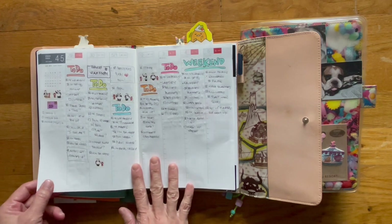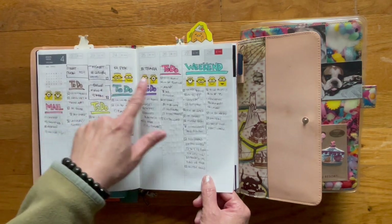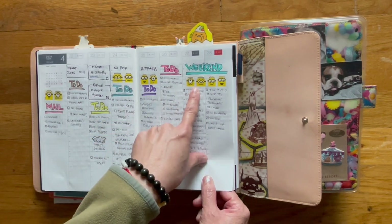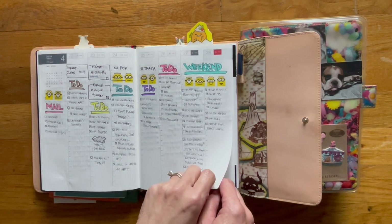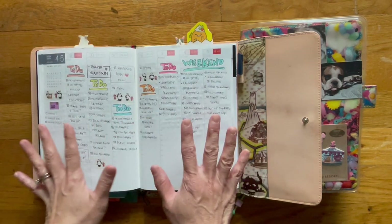This is for last week, and then the week before with the minions. I wish I bought more of this — I think I found it at the 99 cent store or Dollar Tree, last year or the year before. But these are so cute. So this is really functional.